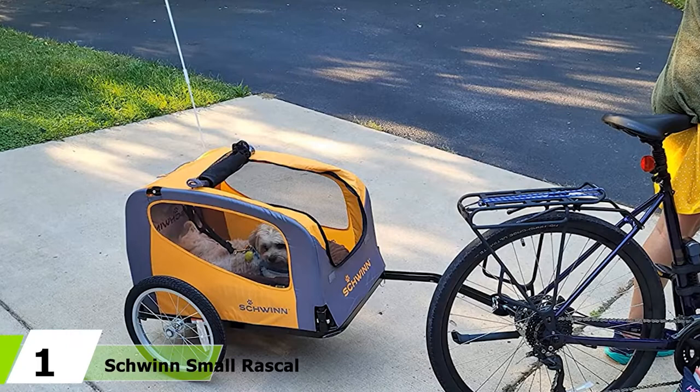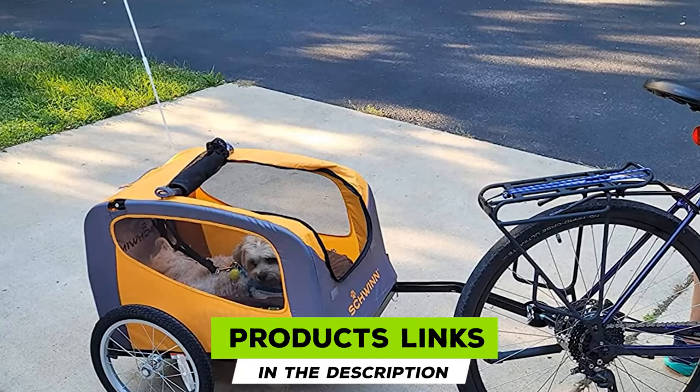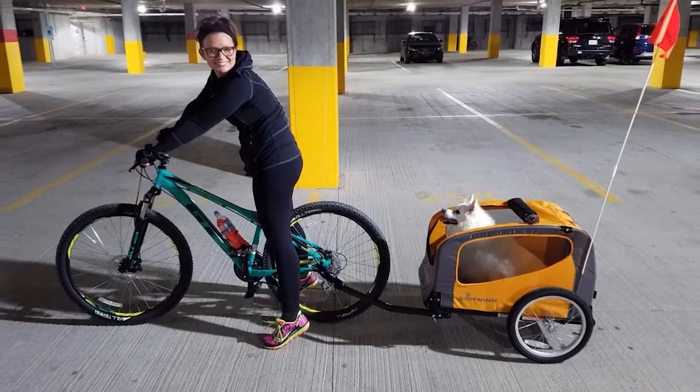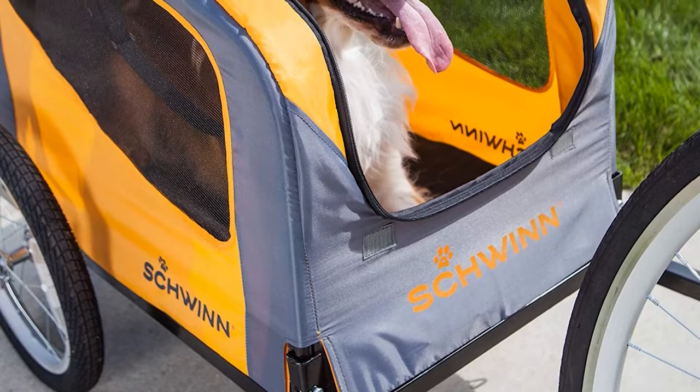At the first position of our list, we have Schwinn's Small Rascal Pet Trailer. Schwinn is a household name the world over, renowned for producing exceptional, design-driven bicycles. It's no surprise that this company also delivers some superb solutions for giving your pooch a ride when you head out on your bike. The intelligent design with folding frame and nifty quick-release wheels makes this trailer extremely portable as well as remarkably easy to set up or disassemble.